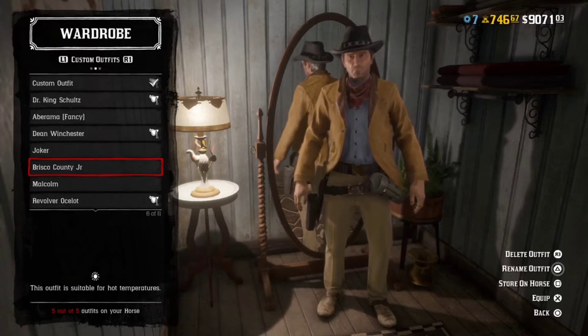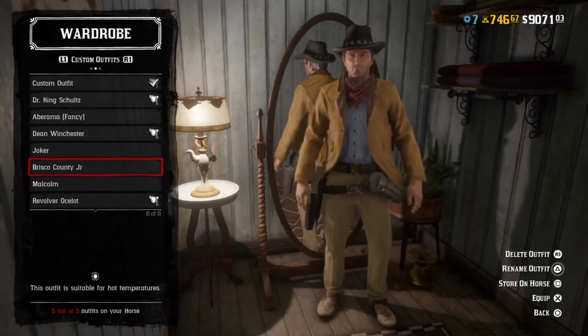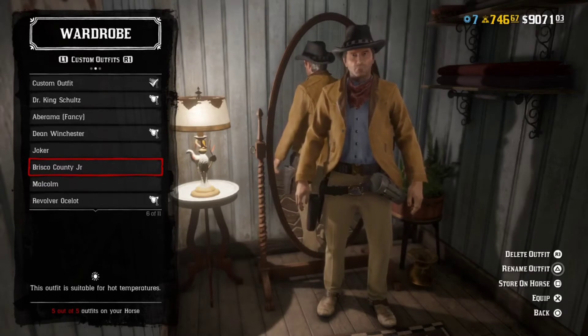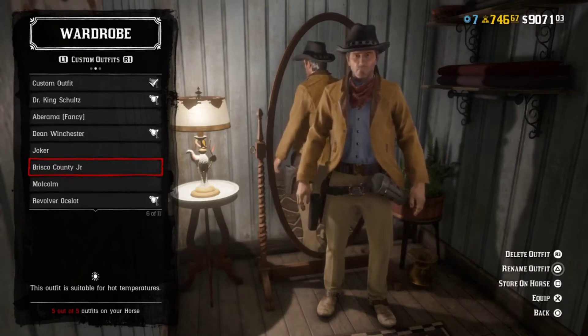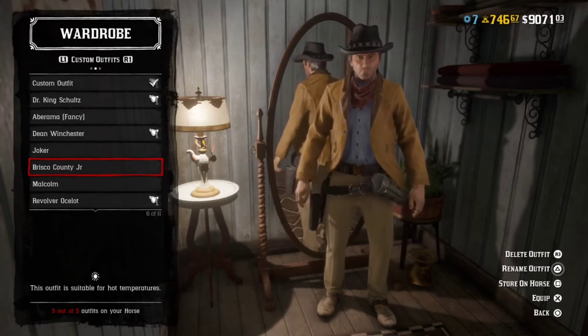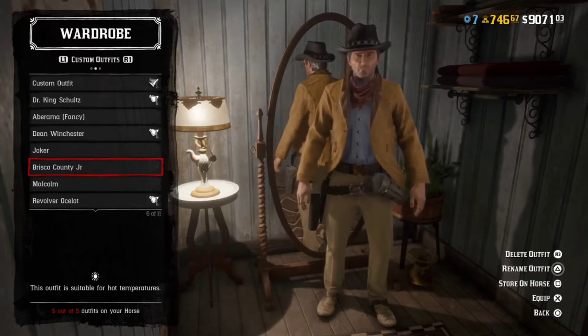Welcome everybody to the Briscoe Cunning Jr. Red Dead outfit tutorial. I'm going to be going through a few different modifications and options that he can be wearing. What you see him wearing right now is kind of what I felt was the best. You'll be able to find your own stuff — I'll be pointing out a few things that I thought also worked.